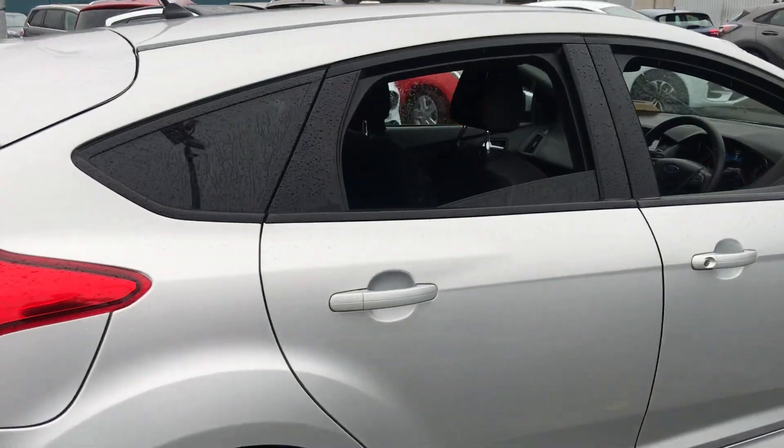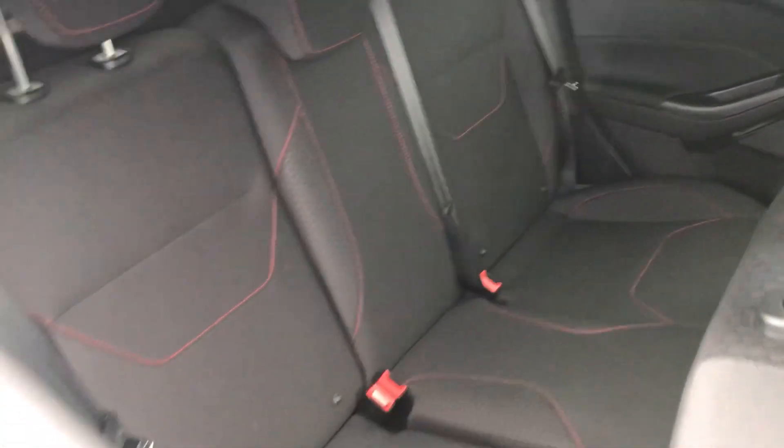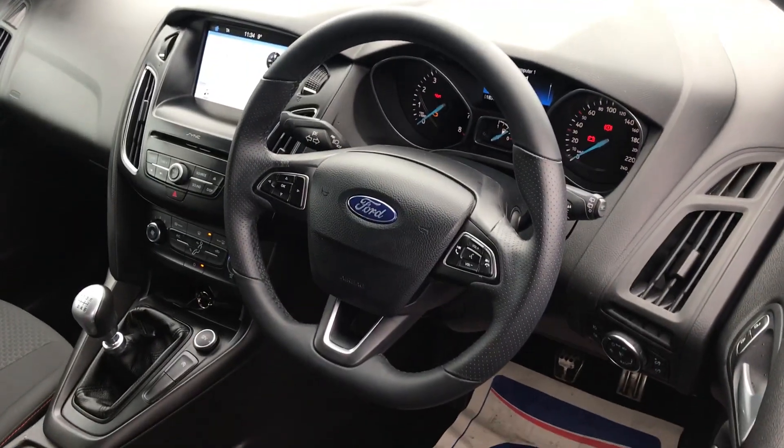To go inside, you can see the cloth trim — we have our red contrasting stitching, which carries through up front as well, along with a chunky leather steering wheel.